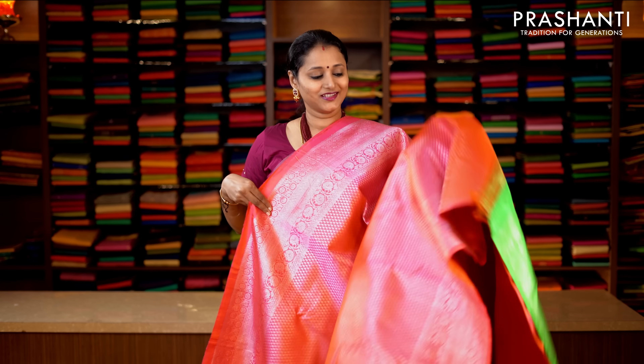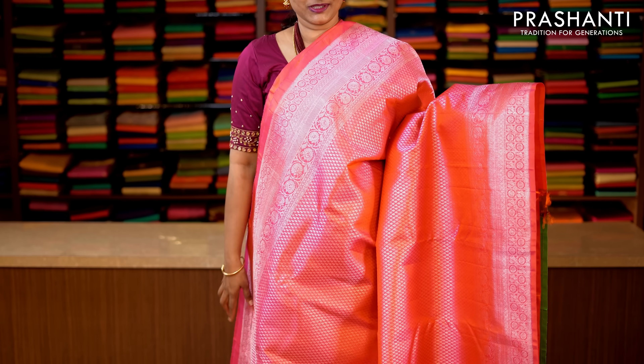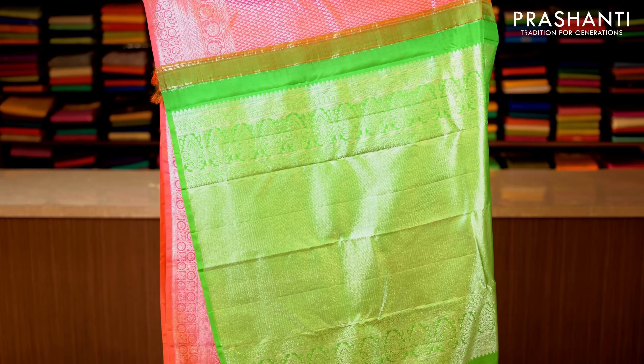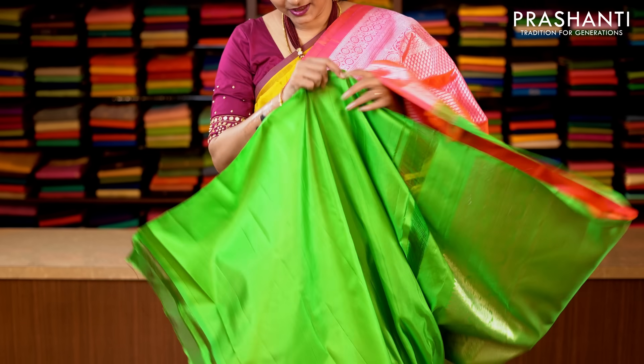This one is peachish pink with full silver zari brocade weaving. Beautifully woven borders in floral pattern on either sides with all-over buttas in silver zari running throughout the saree. This has got a contrast rich pallu in green, again woven in silver zari. That's the pallu and a plain green blouse. Priced at 17,850.